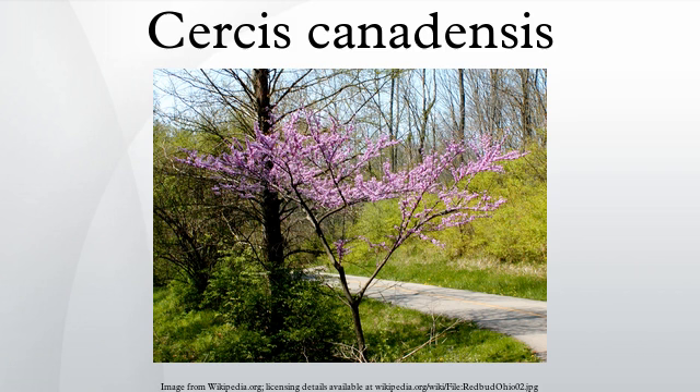Cercis canadensis is a large deciduous shrub or small tree, native to eastern North America from southern Ontario, Canada, south to northern Florida, but can thrive as far west as California.